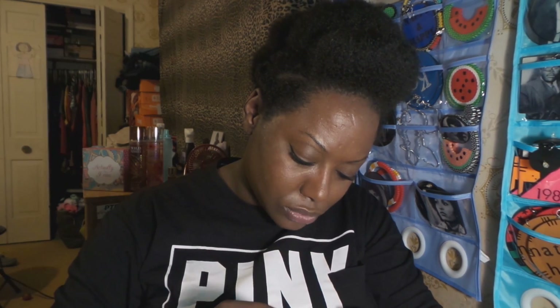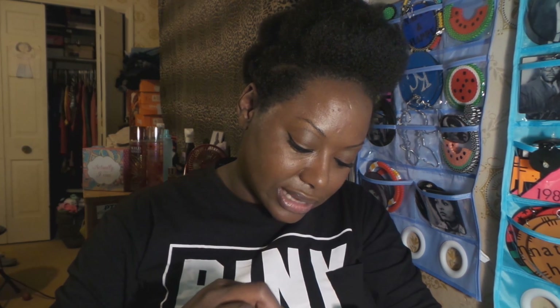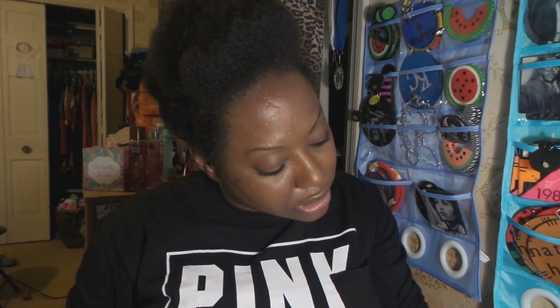There's also a sample — Too Faced Melted Metal Liquefied Metallic Lipstick in the color Melted Metallic Peony. Oh yeah — that's one of those colors that needs a liner. It's a very pretty color though, and this was a free sample.